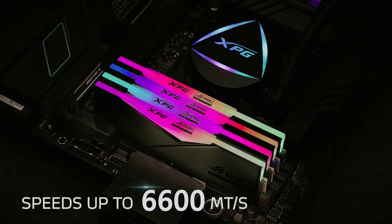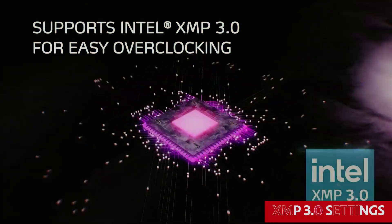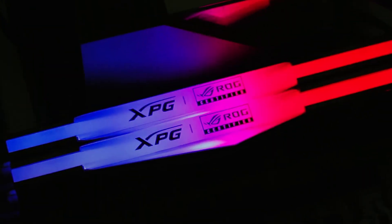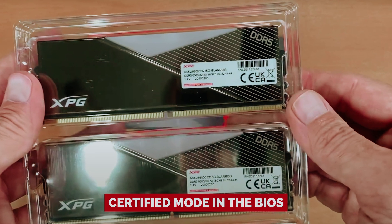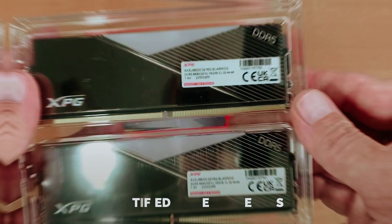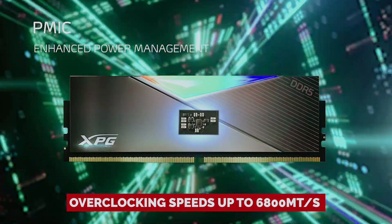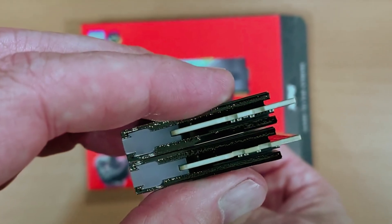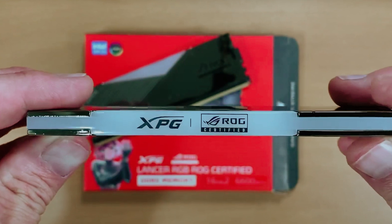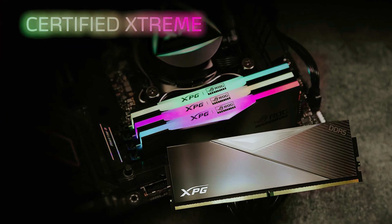Not thrilled with a stock speed of 6,600 MHz? Overclocking is a breeze thanks to Intel XMP 3.0 settings. If you're rolling with an ROG motherboard, activate ROG certified mode in the BIOS and unlock overclocking speeds up to 6,800 megatransfers per second with a single click. While the 16GB per module cap might cramp your style if you're a memory hoarder, this RAM is absolute dynamite for performance and aesthetics nerds alike. Dare to max out both form and function with the XPG Lancer RGB DDR5.